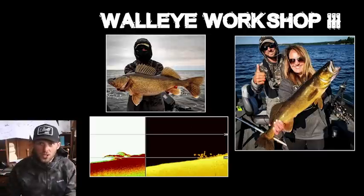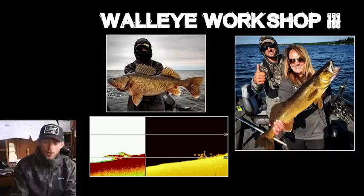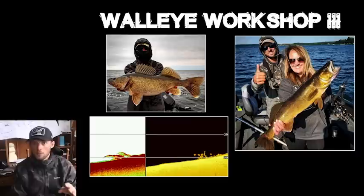Alright, what's going on guys? Welcome to the walleye workshop seminar. I would much rather be doing this in person, but due to recent events I think it's probably best that we just do it from here. So I hope you guys really enjoy this. This is actually the third one of these I've done and I really put a lot of effort into making it as informational as absolutely possible.